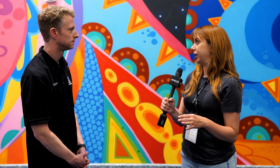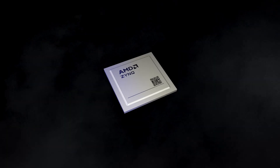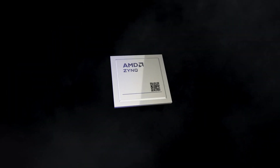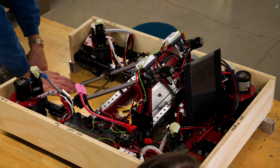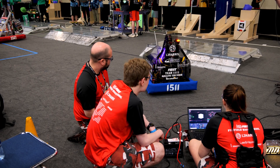All the teams get the same base hardware to start from. Every team starts with a Robo-Rio that has AMD Zynq technology built into it. That's the brain of the robot and is what's doing all of the command and control for all the robots that are out here competing.